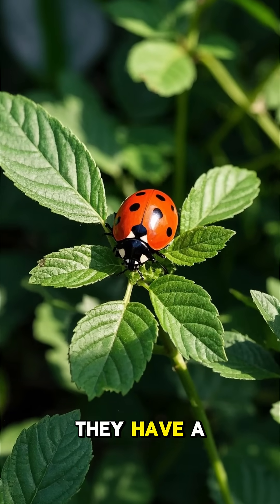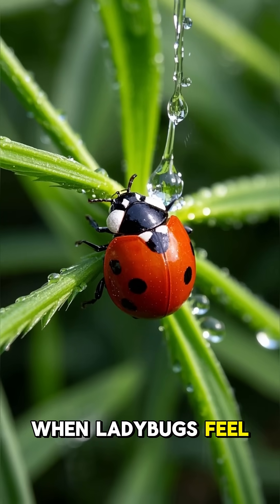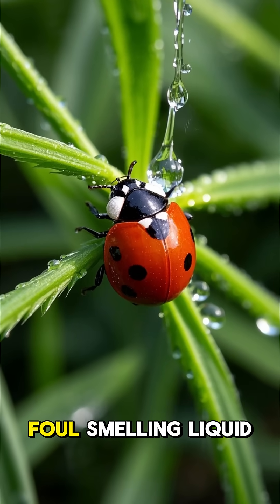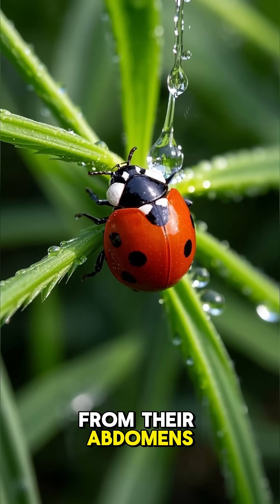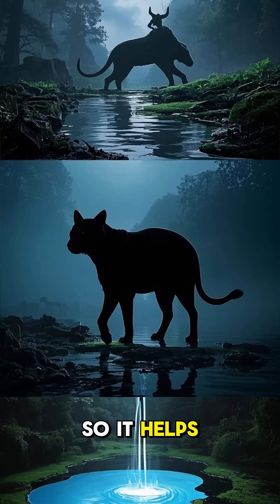Number one: they have a secret weapon against their predators. When ladybugs feel threatened, they release a foul-smelling liquid from their abdomens. This liquid is toxic to some animals, so it helps keep them safe.